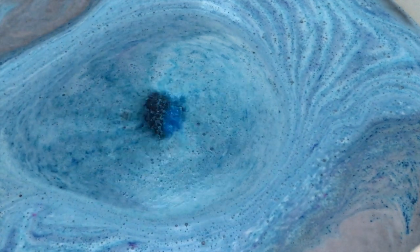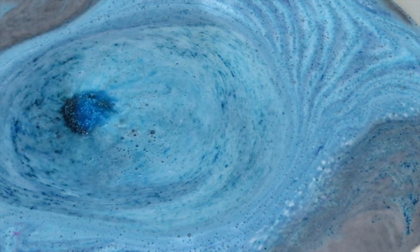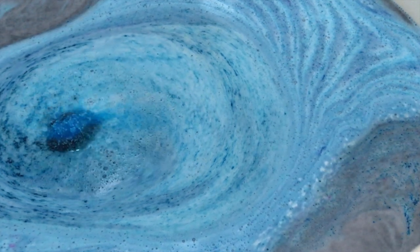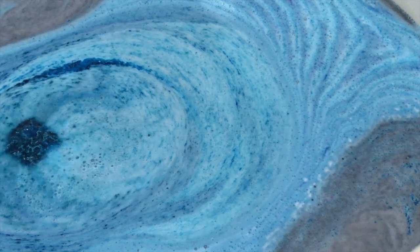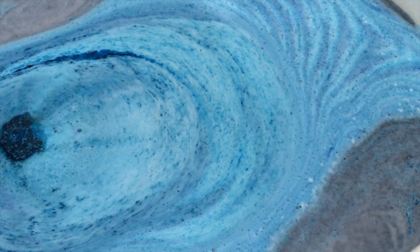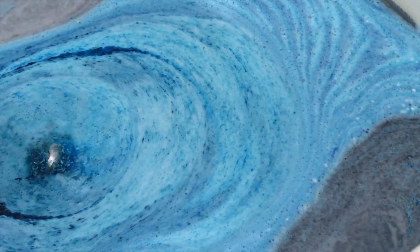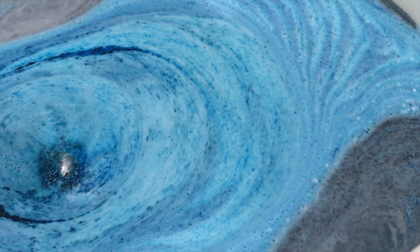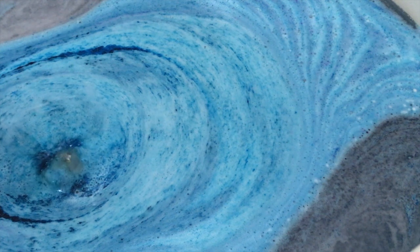Instead of seeing a solid aquamarine color, it's a very light blue. I really think it's because of the travel from the US to the Philippines and maybe the change in climate — that has something to do with the fading of the colors. Anyway, this is my birthstone — I'm a March baby — so I'm really excited to see the ring I'll get from this bath bomb.